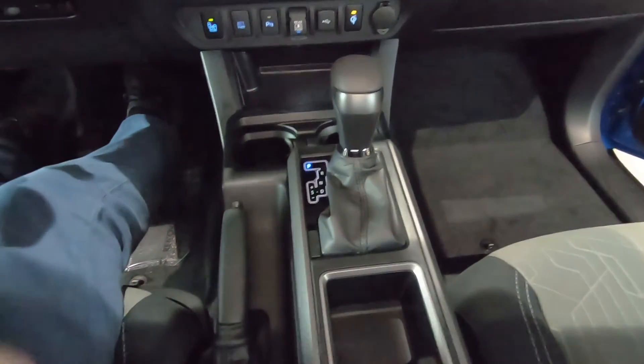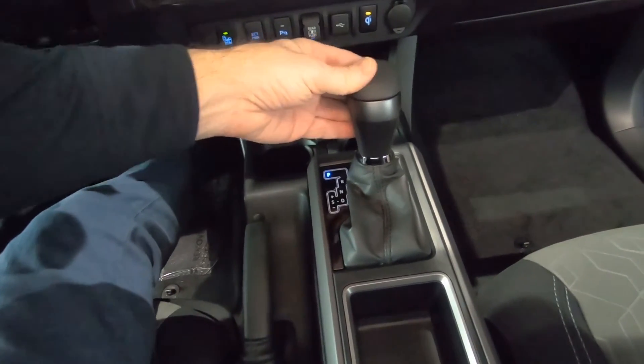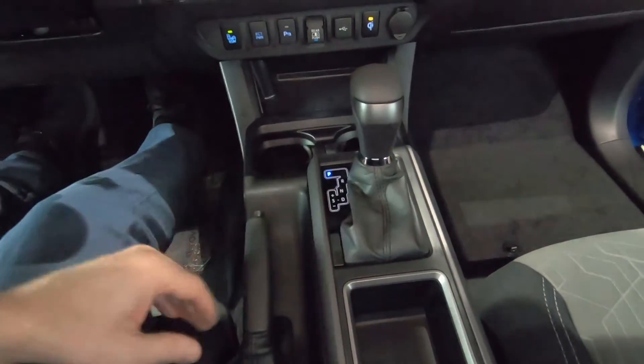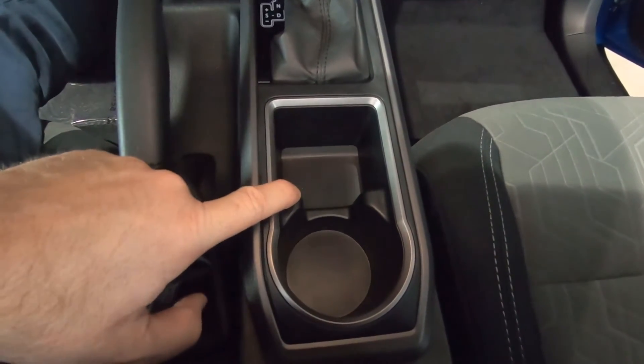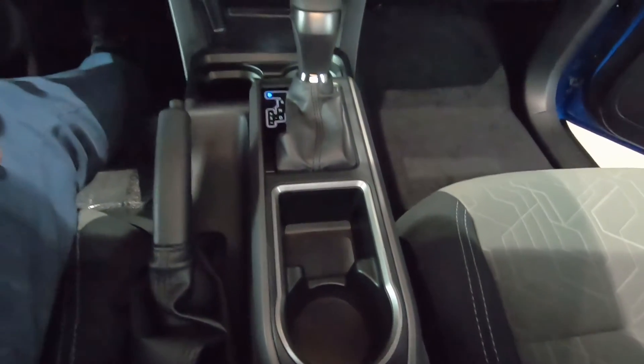Looking at the transmission, this is a six-speed automatic, and we do have a leather-wrap shift knob. Parking brake right here. And then an additional cup holder and coin tray right down here, so there are lots of places to store stuff along the center console.